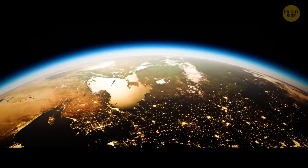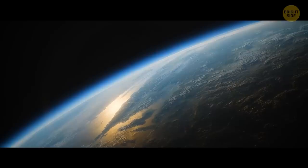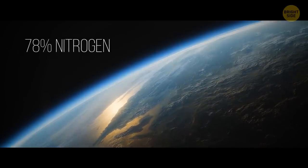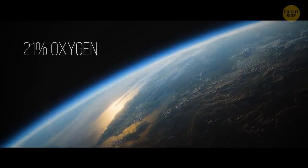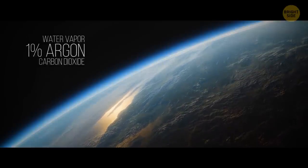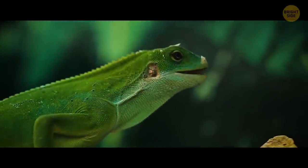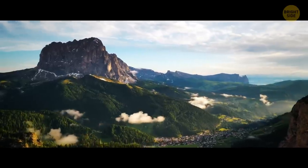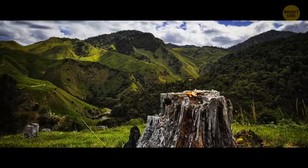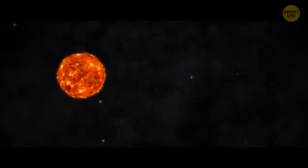Earth — the third rock from the Sun, the blue planet. Its atmosphere is made up of around 78% nitrogen, 21% oxygen, and 1% argon, water vapor, and carbon dioxide — a nice balance for any living creatures to breathe. The weather here is also perfect for life to exist, unlike places like Saturn, Mercury, or any other celestial object in our solar system.